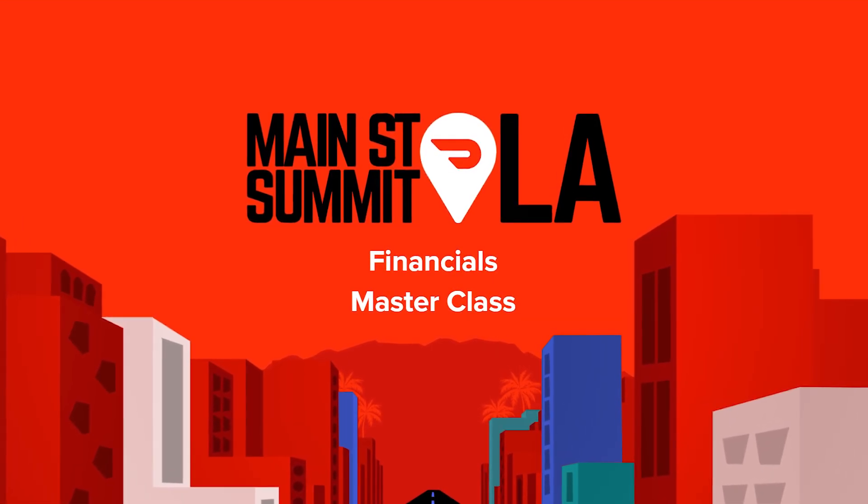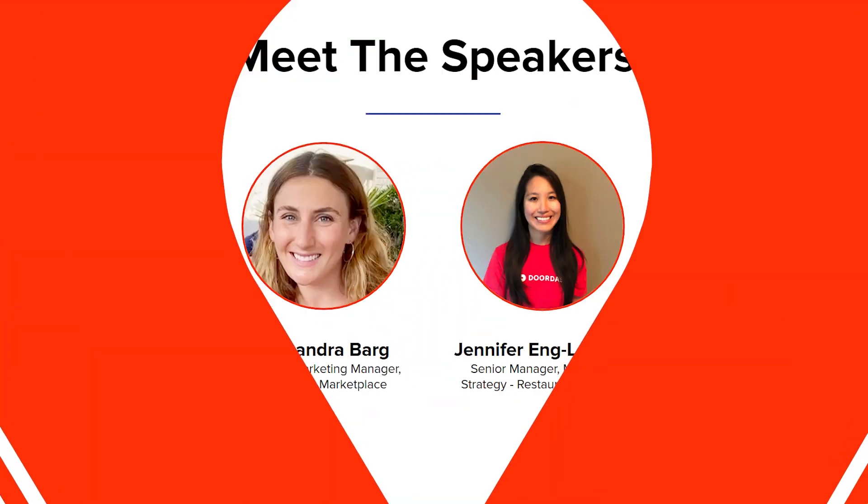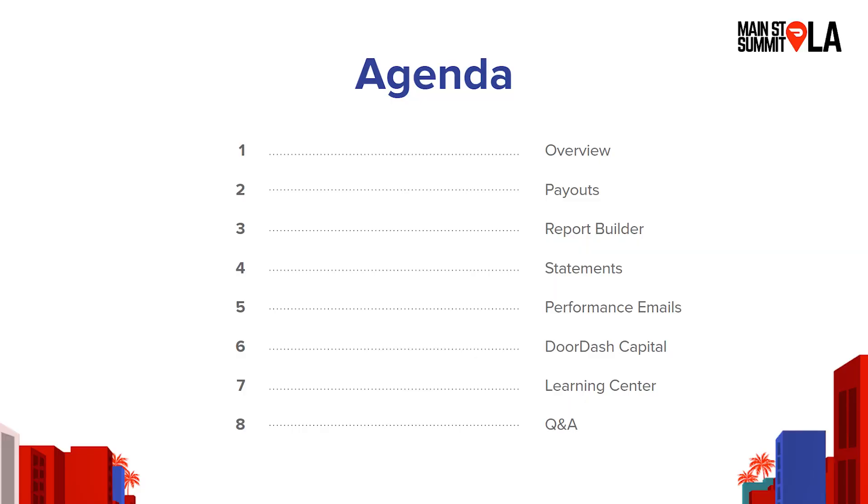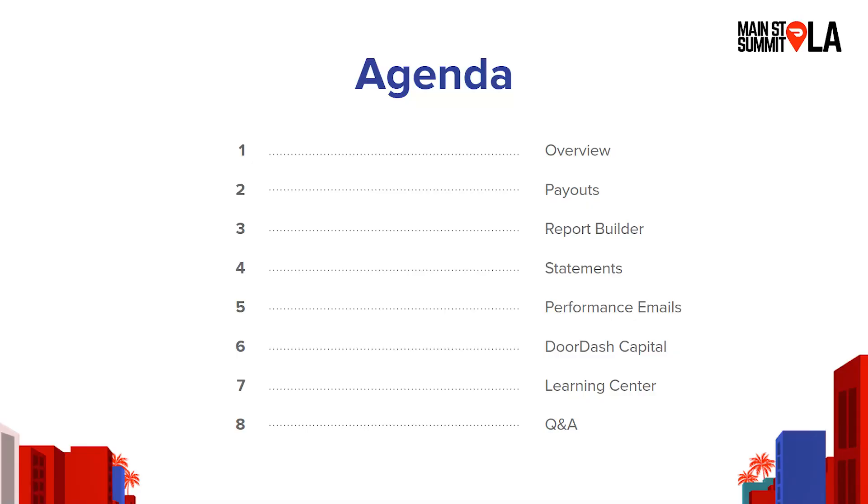Hi everyone, I'm back, but I brought a friend this time and we're going to talk about financials. I am a product marketing manager on the marketplace team and I'm excited to partner with Jen to talk about financials. We have a packed agenda today. We know financials are an area where folks tend to have very specific individualized questions, but also we know that it's super important that you feel confident that you're getting paid appropriately and you understand how all the debits and credits come together. Alex and I are going to give you a refresher of all the different things you can do in the portal and the information you can get about your financials.